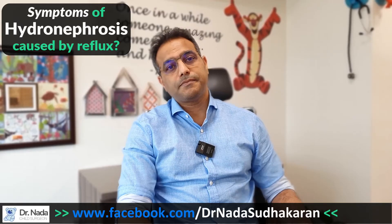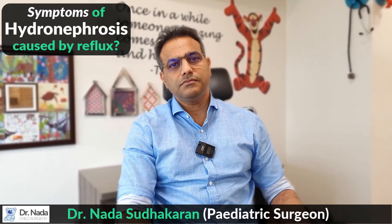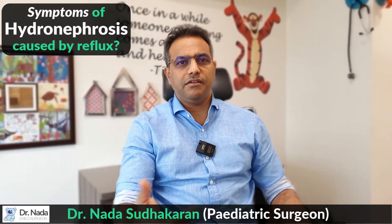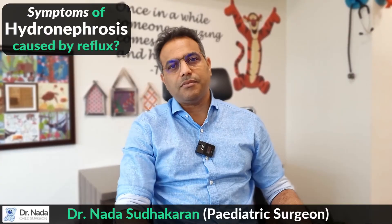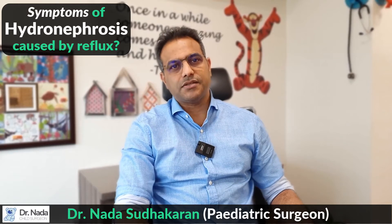When it comes to reflux, would it present very early in the child's life, or could it happen when they're four, five, or six years old? It usually presents within the first couple of years of life, though it can present later. The vast majority are within the first couple of years. So the symptoms are fundamentally about infection — that's how you pick it up.